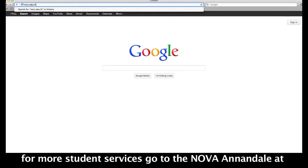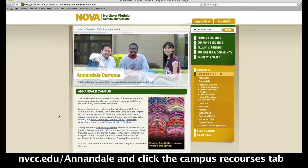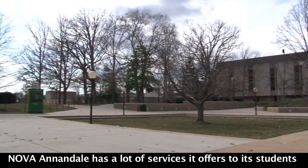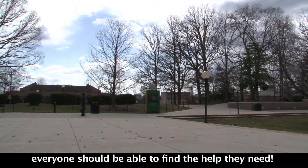For more student services, go to the NOVA Annandale website at nvcc.edu/annandale and click the Campus Resource tab. NOVA Annandale has a lot of services to offer to its students, and everyone should be able to find the help they need.